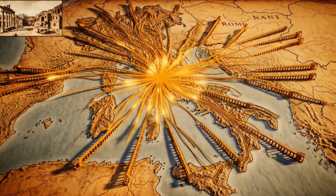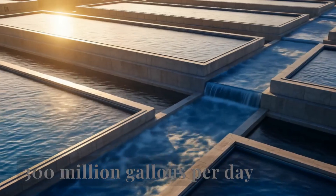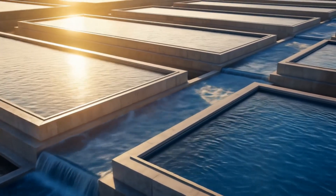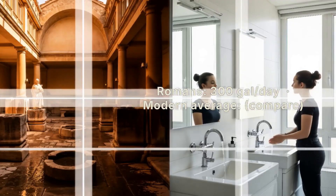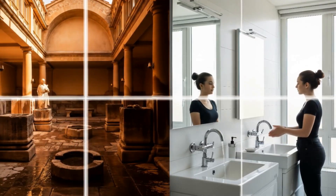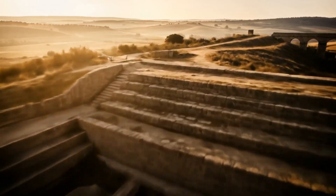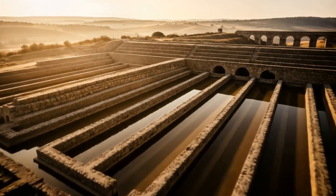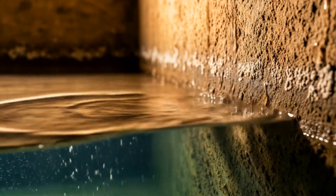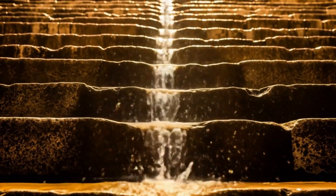The scale of the Roman aqueduct system is almost beyond comprehension. In Rome alone, 11 major aqueducts supplied the city with over 300 million gallons of water daily — enough to give each of Rome's 1 million inhabitants about 300 gallons per day, far more than the average person uses today, and all without pumps or electricity. The Romans weren't just concerned with quantity; they cared about quality too. They incorporated sophisticated purification systems into their aqueducts — water would pass through settling tanks to remove sediment, then cascade down steps to aerate it, improving its taste and quality. It's a system that in some ways mimics modern water treatment plants.